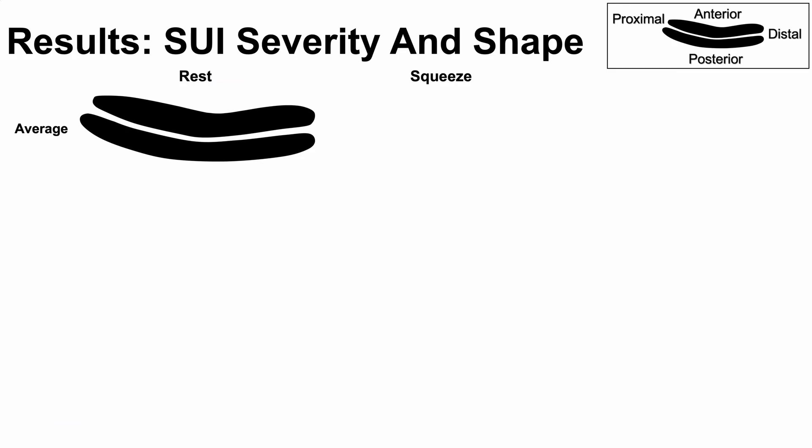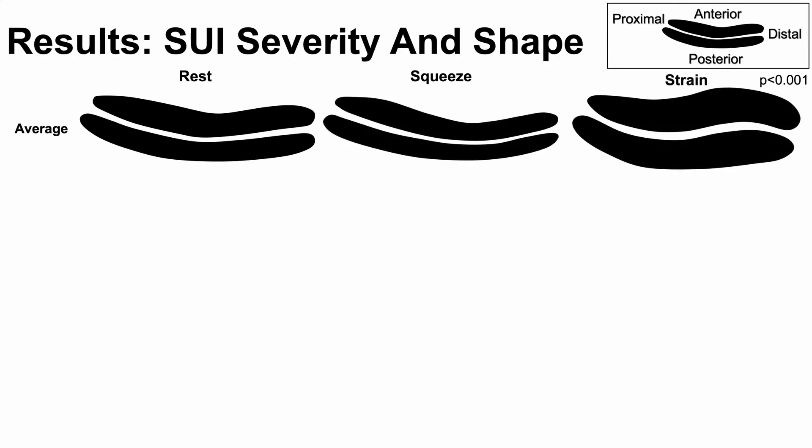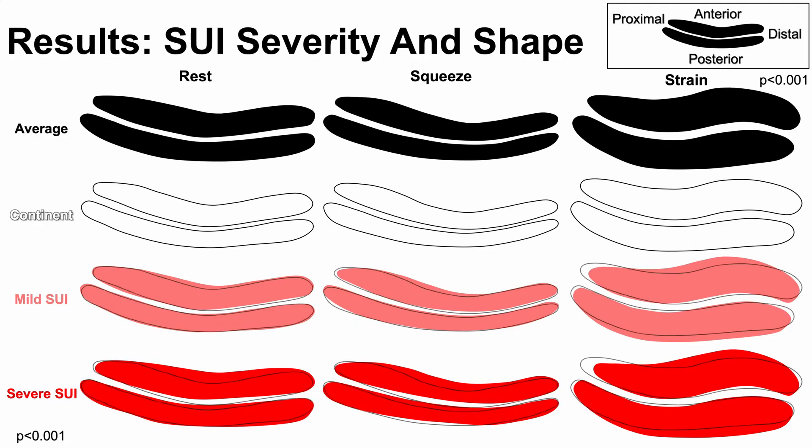Urethral shapes differed significantly across maneuvers. Regardless of SUI severity, the urethra became thinner and more C-shaped during squeeze and thicker and more S-shaped during valsalva. Shape also significantly differed with SUI severity. Though we still see those C and S shapes, the urethra is proportionally thicker in women with SUI, mostly in the mid-urethra, and the effect is greater in those with severe compared to mild SUI.